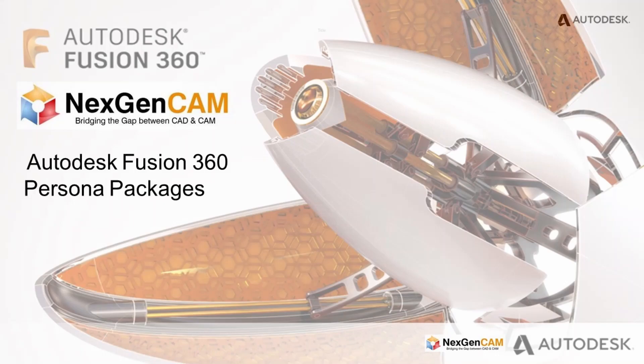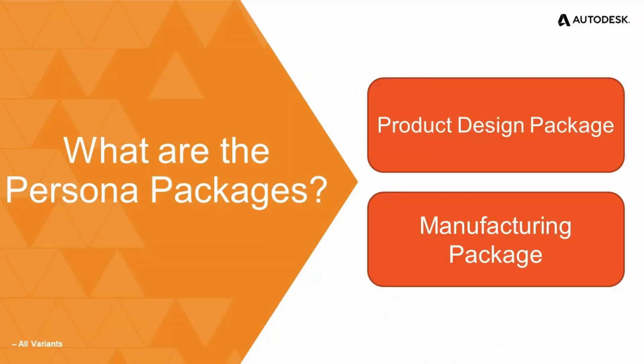Hello everyone, and I hope you are having a fantastic Friday. Welcome to a new installment in NextGen CAM's webinar series. My name is Umair, and we are going to be talking about Autodesk Fusion 360's new persona packages — how they are going to help you and your business improve the workflow all the way from inception with design, simulation, and prototyping to large-scale manufacturing. So let's dig right in.